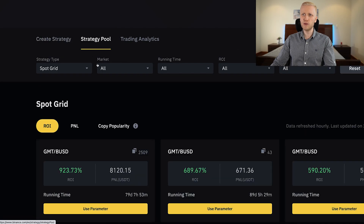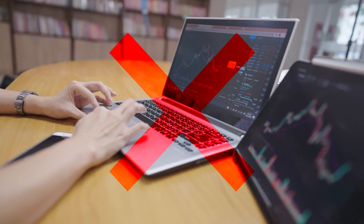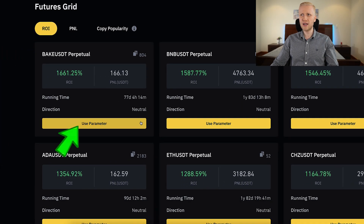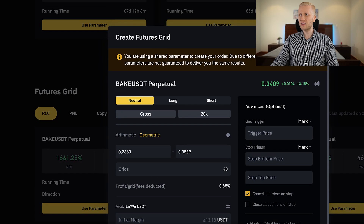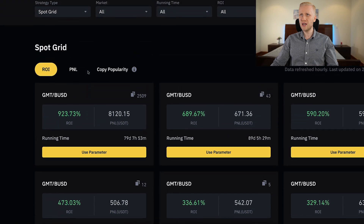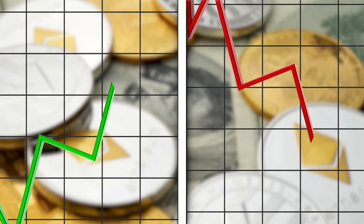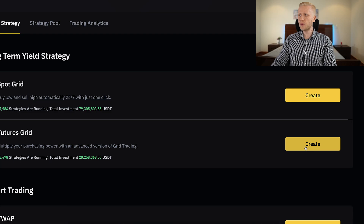Here on the strategy pool, you can copy other people's strategies. I've explained in my previous videos why I don't personally recommend copying other people's strategies, but everybody is free to choose. If you copy other people's strategies, you can click 'use parameter' and it fills out the parameters immediately based on what other people have been using. With futures grid compared to spot grid, you are using leverage, so your profits and losses will be amplified — you can earn money faster, but you can also lose money faster.